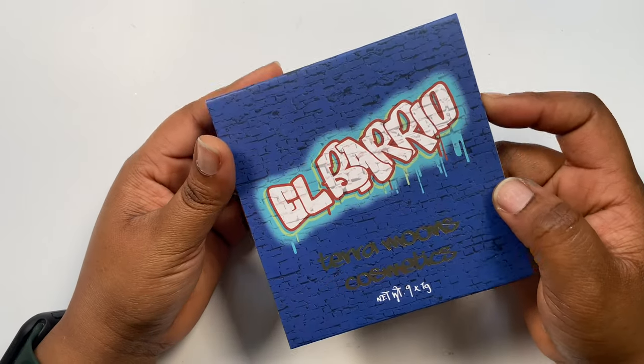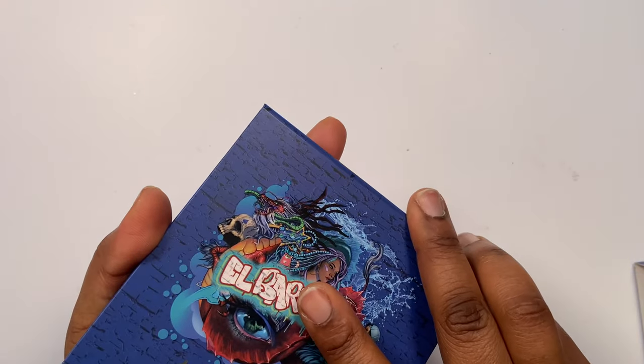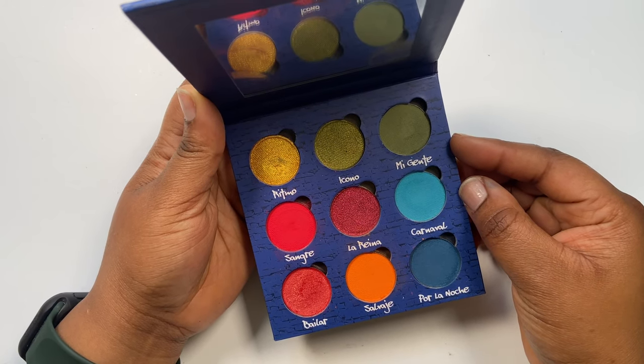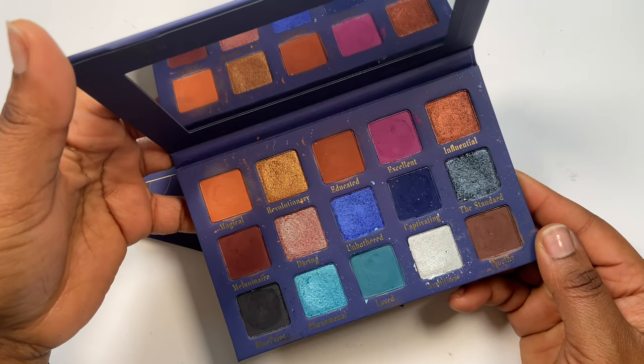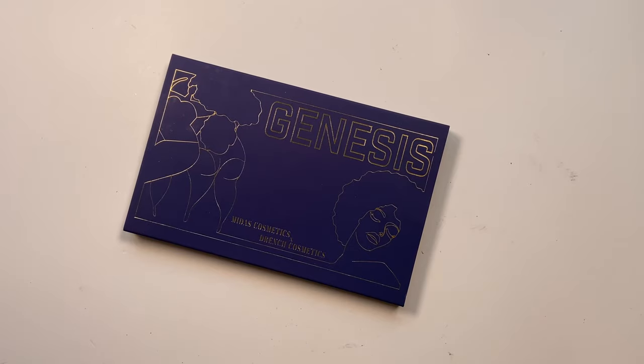This is from Terra Moon Cosmetics — the El Barrio palette. I used this on Instagram and created two separate looks. I love the pigmentation but I actually forgot I had this palette, which is terrible. I'm keeping it because she deserves more love. I've also got the Midas Cosmetics Genesis palette — I have a review on my YouTube channel. It's been well used off camera and I love the pigmentation. It's a well-loved palette I'll continue to use.